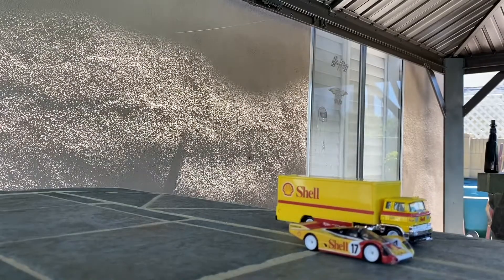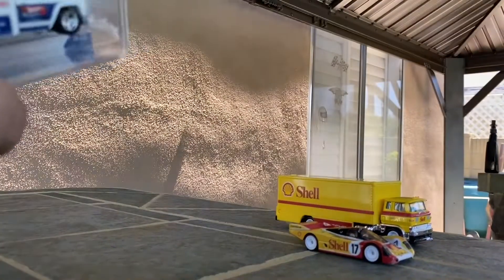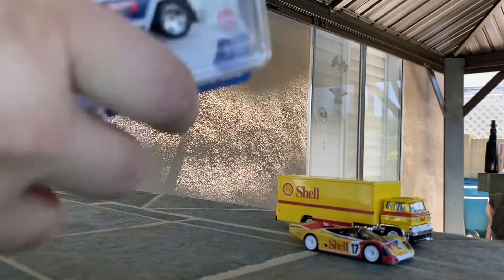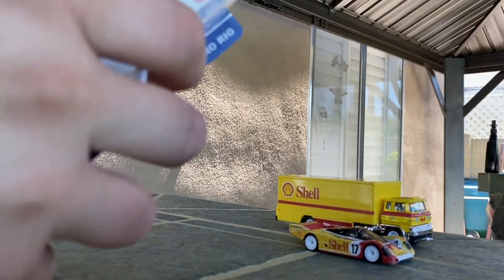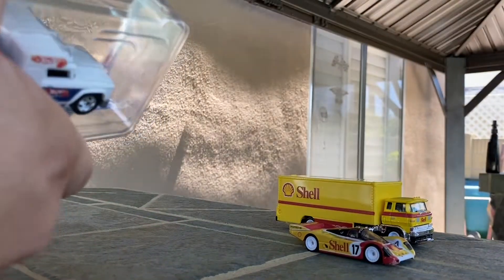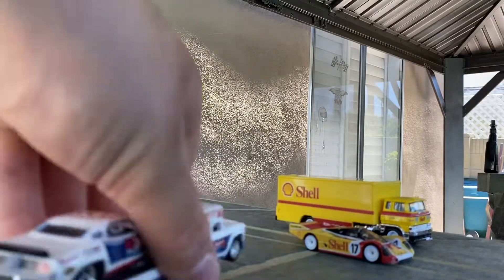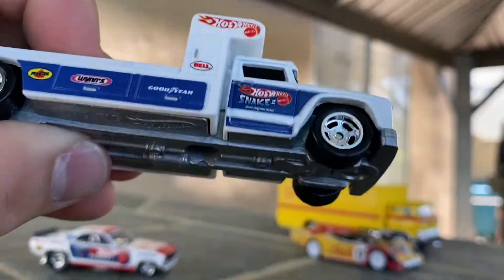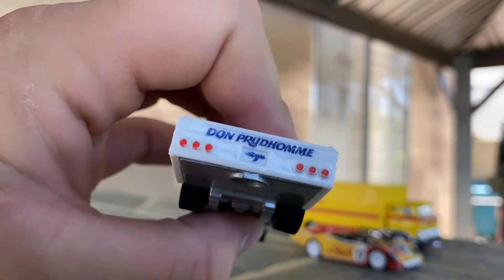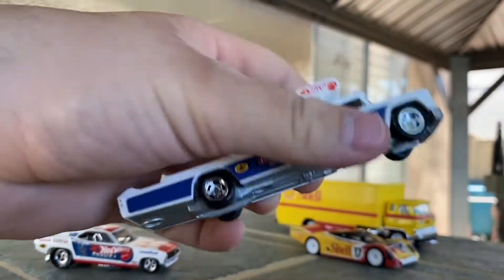Next up is the '72 Plymouth Cuda FC with the Retro Rig — the Retro Rig was in the second mix of Team Transport. Here's the Retro Rig — it's got all sorts of deco on it. Snake 2 on the side, Dawn Per Dome on the back there, and Snake 2 on a license plate — that's a really cool one, I really dig that.